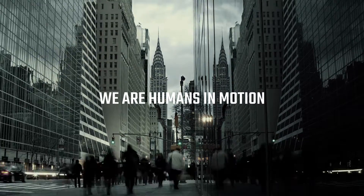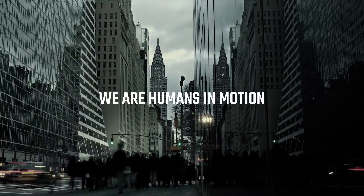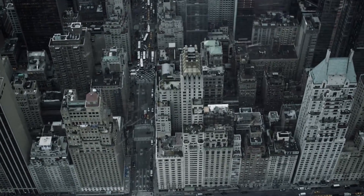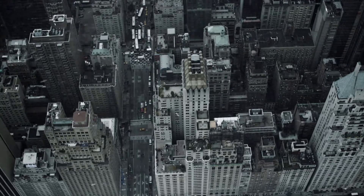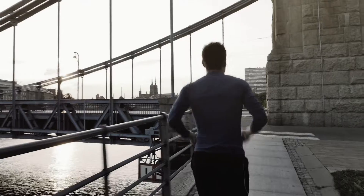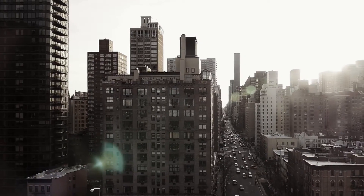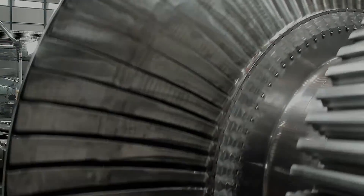We are humans in motion. There is nothing stopping our natural drive to innovate, to grow, aim for greater performance, higher quality, and more power — power to live a better life, power to make our world a better place.